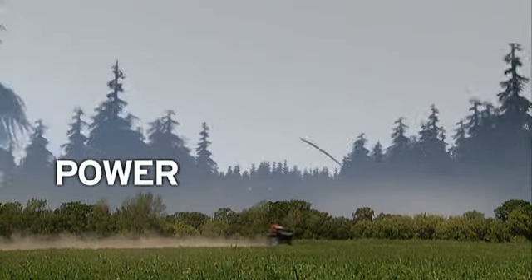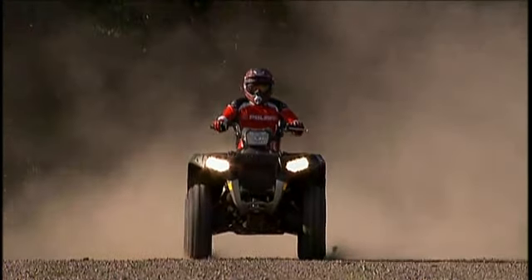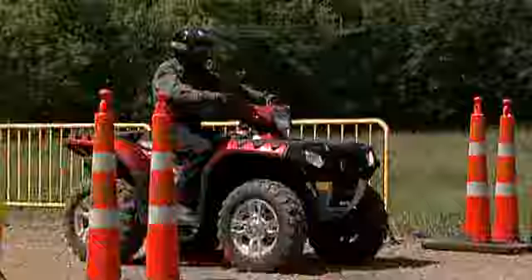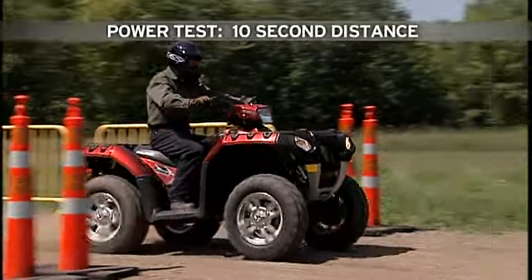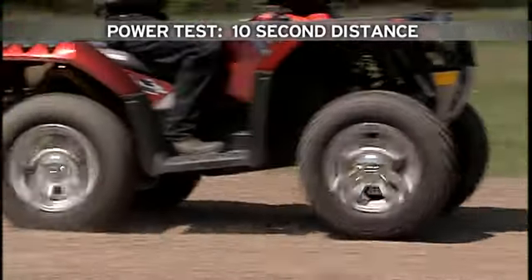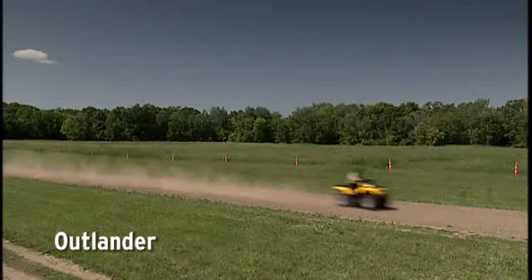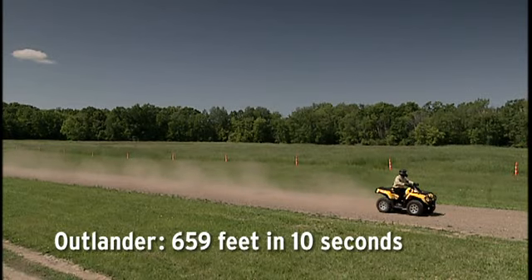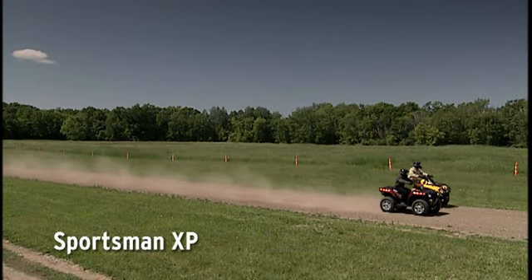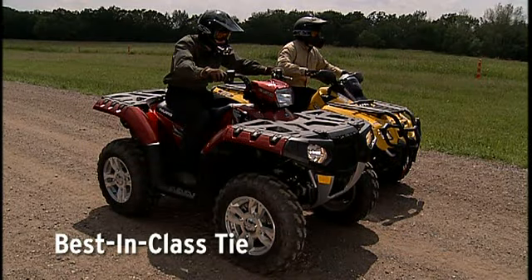When it's time to unleash all that big-bore power, you need an ATV that can get the job done. We'll run each ATV off the line for 10 seconds and see which one hooks up and delivers the most power to the ground. The Outlander goes 659 feet. The Sportsman also goes 659 feet. It's a best-in-class tie.